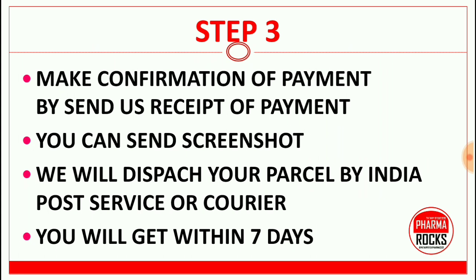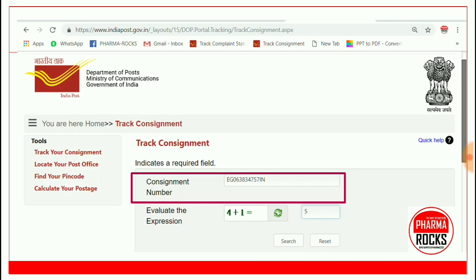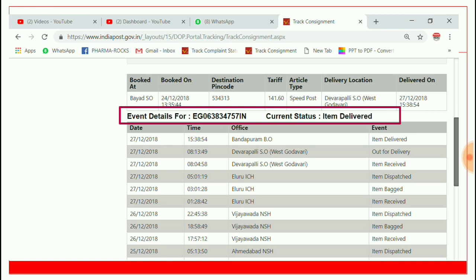We will dispatch your parcel by India Post service or another courier service, which will deliver the material within seven days. We will provide you a parcel tracking number — for example, EZ063834757IN. You can track it on the India Post website. Click the link, type the consignment number, evaluate the expression, and click the search button.